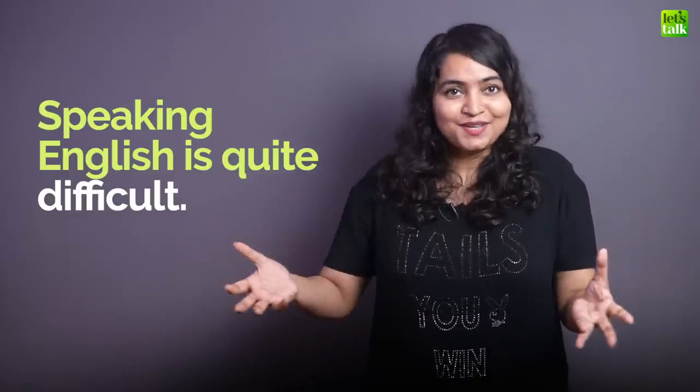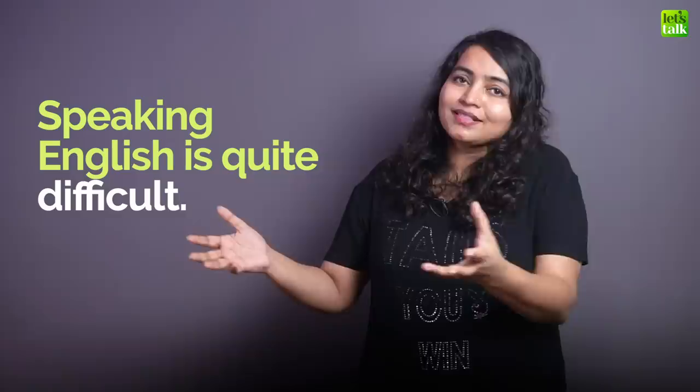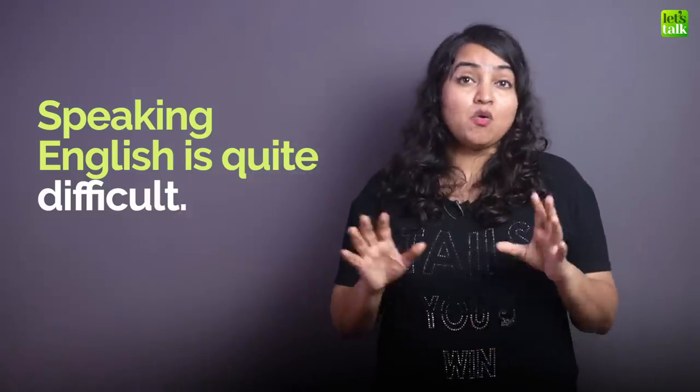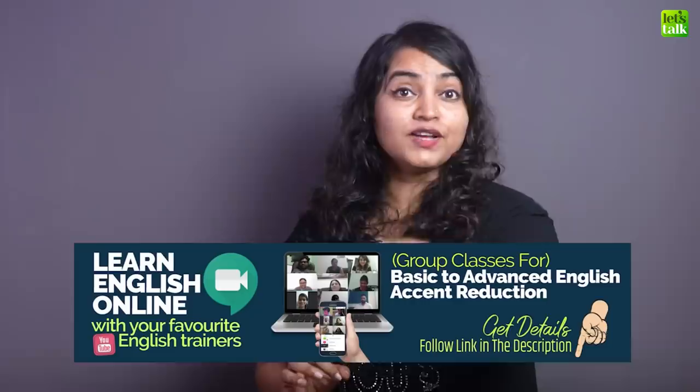They tell me that speaking is very difficult. Reading, writing, listening — they can manage that, but speaking seems to be quite difficult. I have trained many students over many years and I have worked very hard to find the right way to fix this problem.